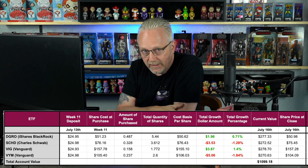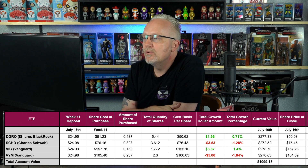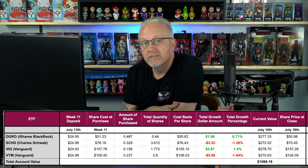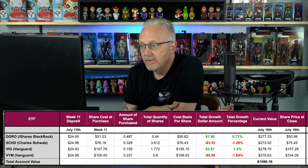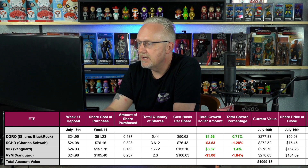Over the course of 11 weeks — I can't believe it's been 11 weeks already — I've accumulated: DGRO 5.44 shares at a cost basis of $50.62; SCHD 3.612 shares at $76.43; VIG 1.772 shares at $155.10; and VYM 2.6 shares at $106.03.